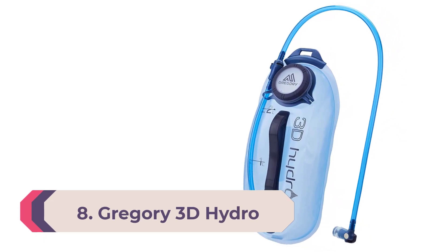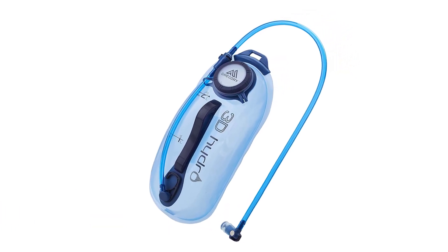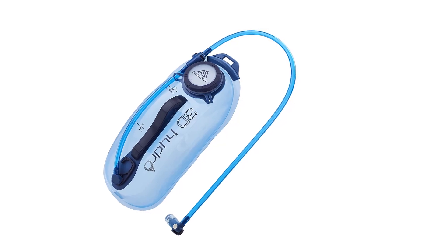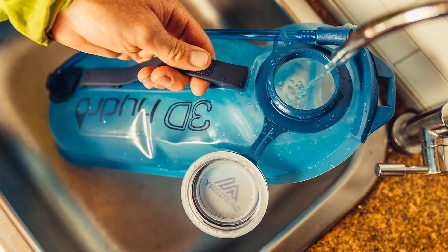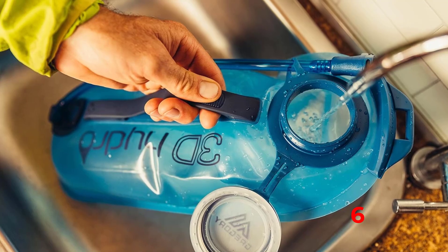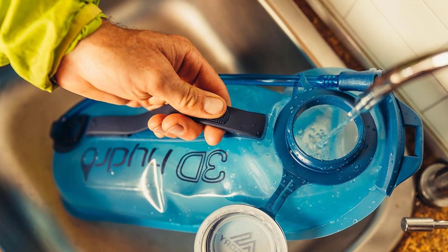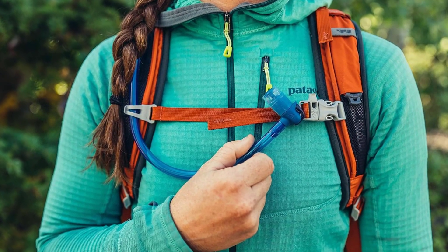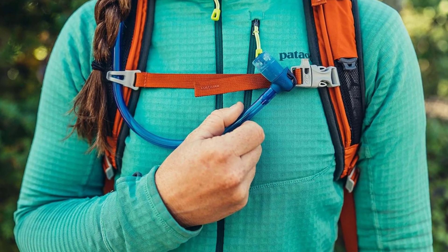Number 8: Gregory 3D Hydro. Should you take a water bottle or hydration bladder when hiking or biking? Bladders are faster to drink from but take longer to clean, fill, and fit into your pack. Bottles usually also have better taste. If you find a hydration bladder is a good fit for your activities, it's hard to beat the Gregory 3D Hydro — it is the top scorer in our hydration bladder review for its convenient and durable design.